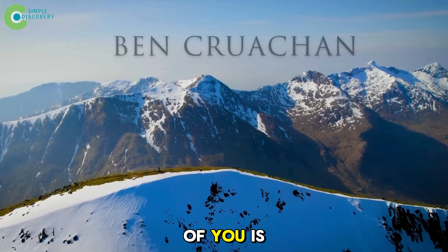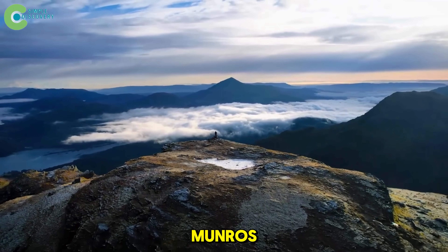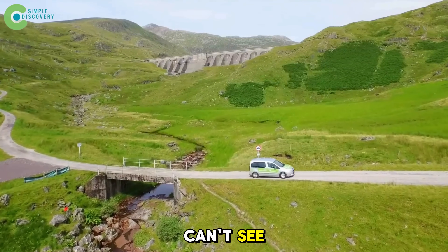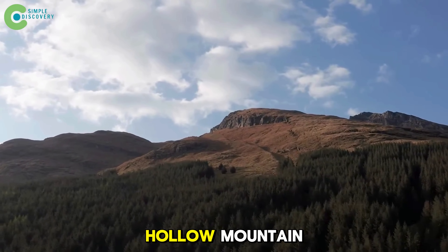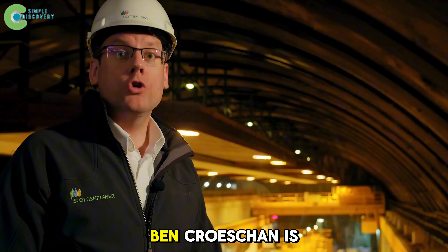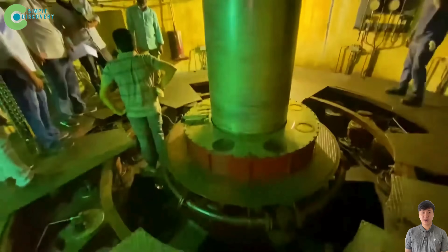Right in front of you is Ben Cruachan, the highest peak in Argyll and Bute, considered one of Scotland's most prominent Munros. But most tourists don't come here to hike or admire the mountains — they come searching for something you can't see. Ben Cruachan is essentially a hollow mountain, just a shell of rock. Beneath hundreds of millions of years of ancient granite, Ben Cruachan is hollowed out, holding a massive underground engineering city nearly 3,300 feet deep.